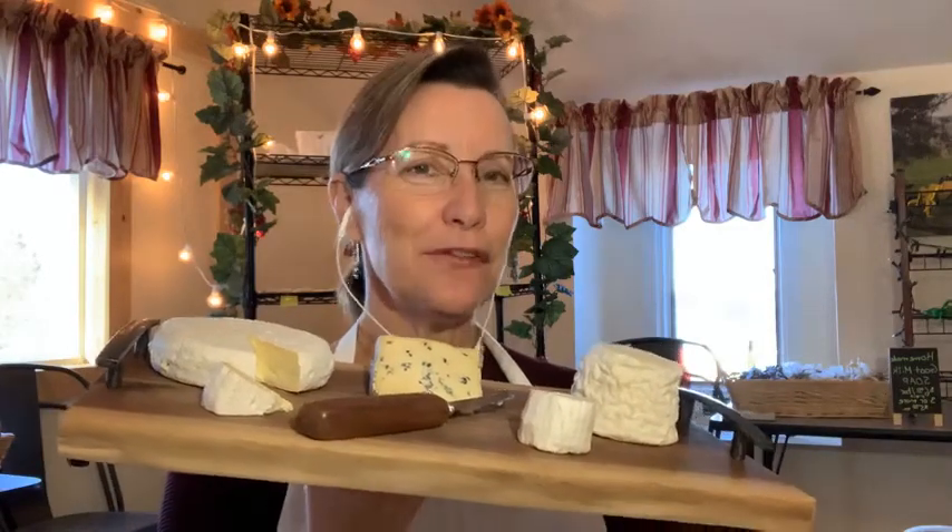Hello everybody. It's time for Friday Fromage from the Farm once again. I'm Kate Johnson from The Art of Cheese, located on Briargate Farm in Longmont, Colorado. And every Friday, or most Fridays, I bring you this little cheesy info session.